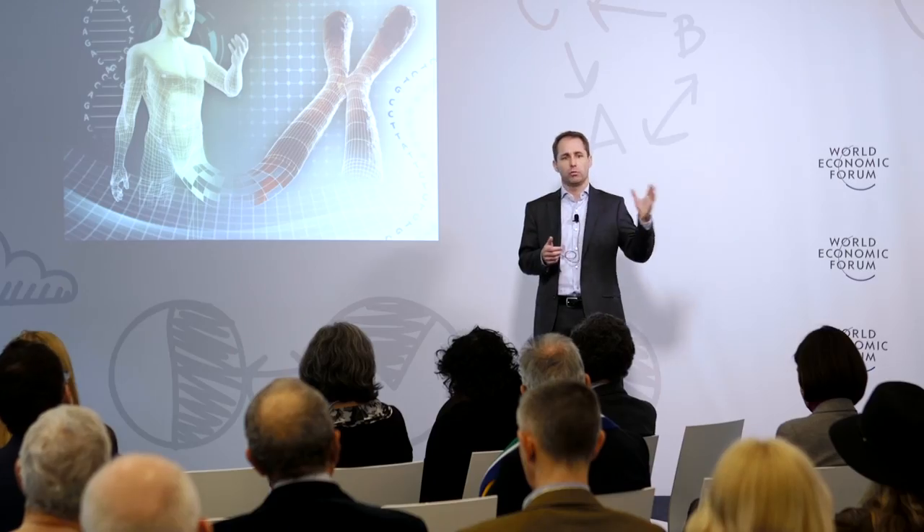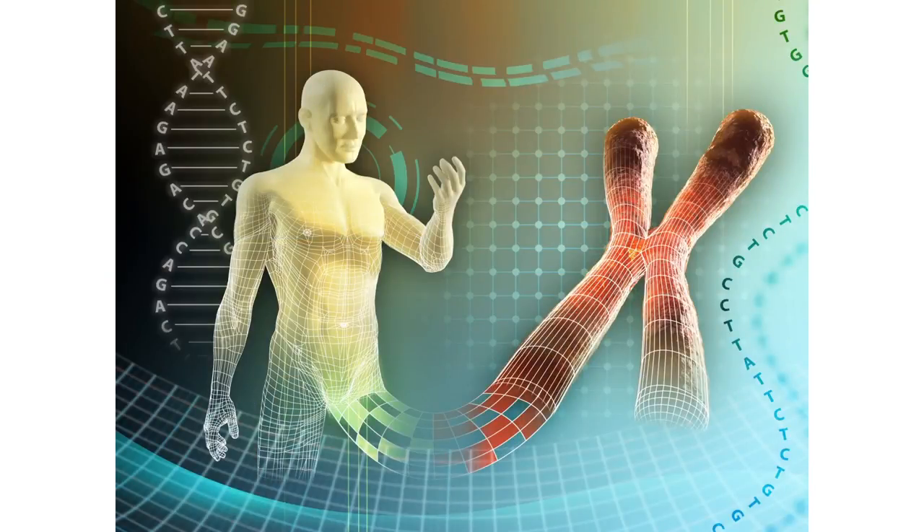For a long time, biology has been a science that tries to understand and describe the natural world around us, ranging from ecosystems to cells. But the revolution of the last 50 years of molecular biology means we now know many of the molecular components that life is based on. We've sequenced the human genome, we know the structure of thousands of proteins, and we know most basic biochemical reactions.